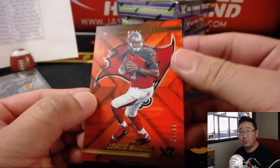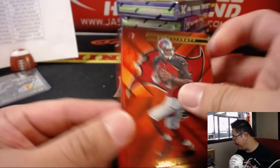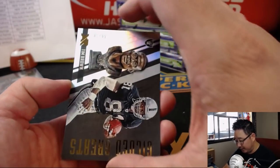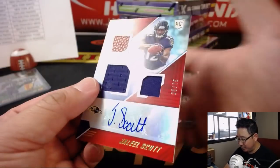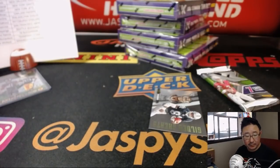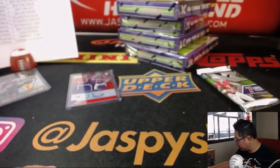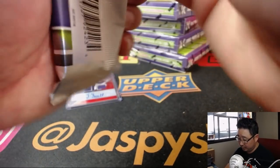There's Jameis — does Jameis Winston still have a starting job when he comes back, or is Ryan Fitzpatrick just going to take it? There's Tim Brown again, this time jersey number 81 out of 99. And Jaleel Scott — Triple Relic and Auto, 25 out of 75 — that's for Brandon Thomas and the Purple Birds.